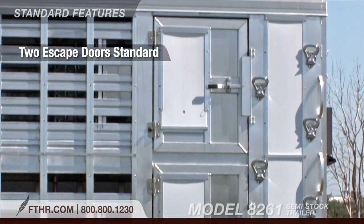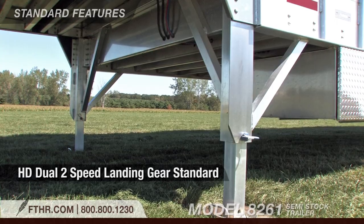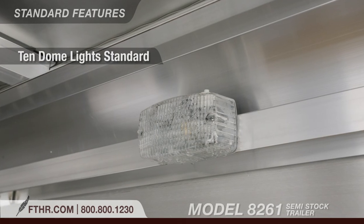The 8261 also comes standard with two escape doors, air brakes, a heavy-duty dual two-speed landing gear, front crowd gate, and convenient dome lights.